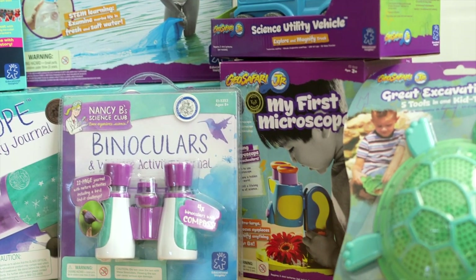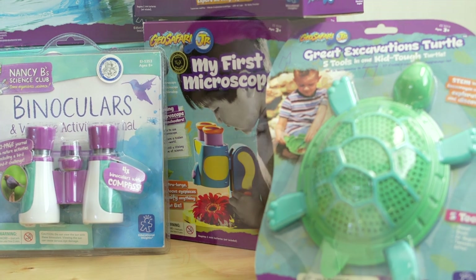This week is all about summer boredom busters. I have some great products to show you that will help kill that summer boredom because it's the middle of summer and we all need a little bit of help with the kids, right? I also have some great giveaways so make sure to watch all week.